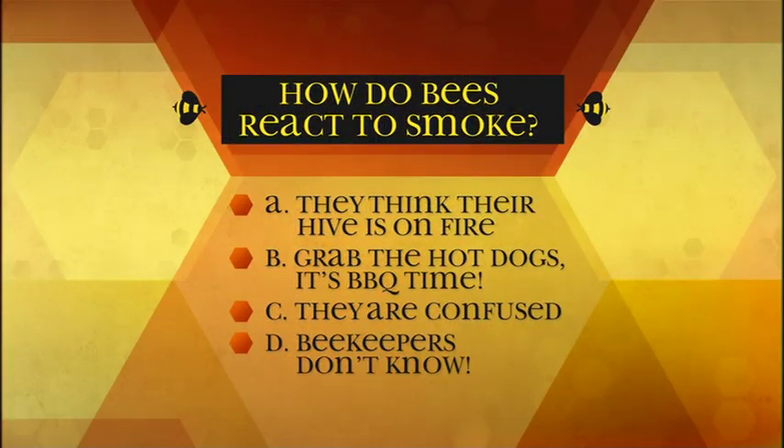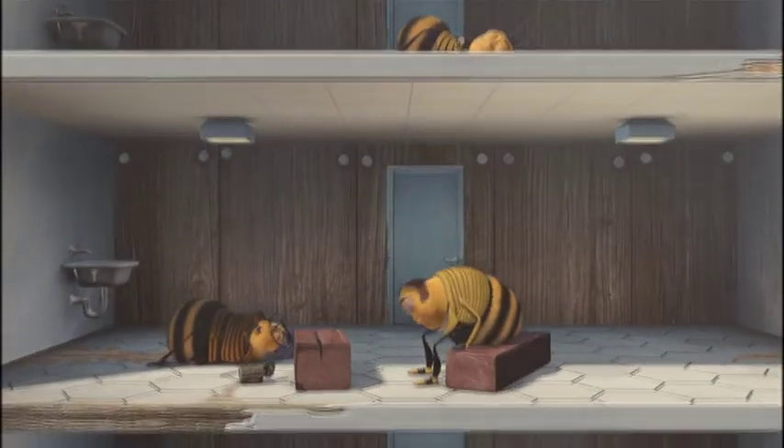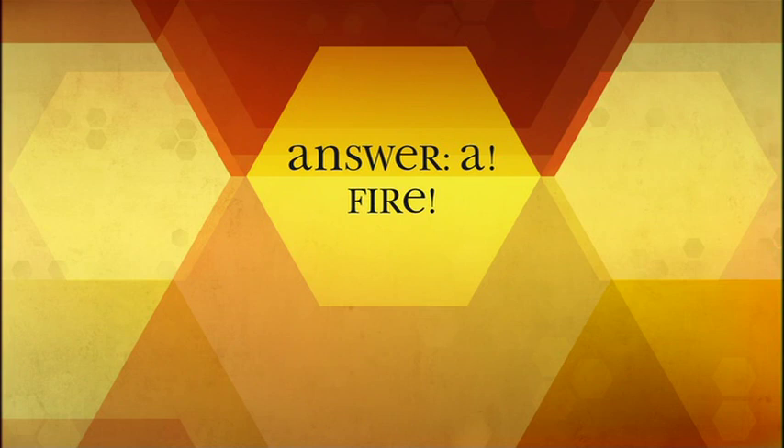How do bees react to smoke? A: they think the hive is on fire, B: grab the hot dogs — it's barbecue time, C: they are confused, D: beekeepers don't know. The answer is A — they think their hive is on fire. Beekeepers believe that the bees think their hive is on fire, so they hurry into it and start eating all the honey.